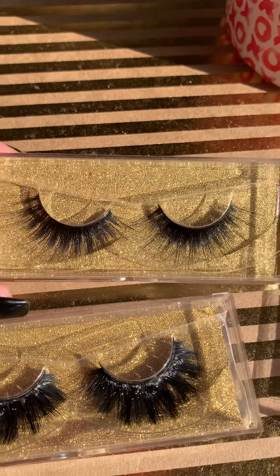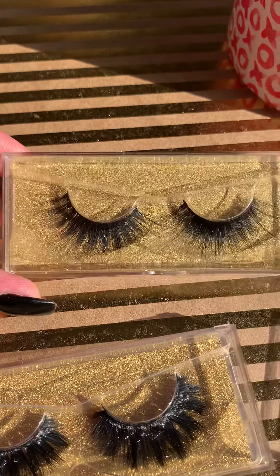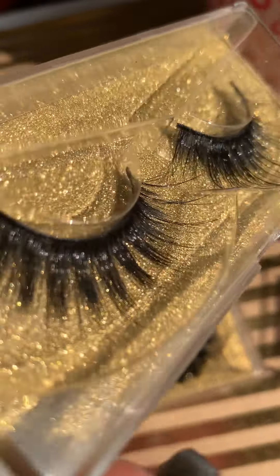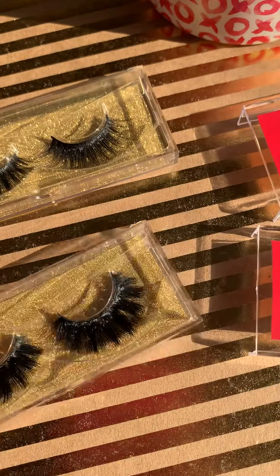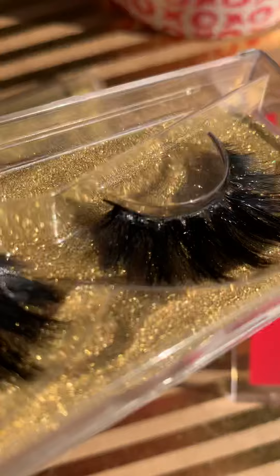Look at these beautiful lashes from 1112 Beauty. Look at that. So pretty.